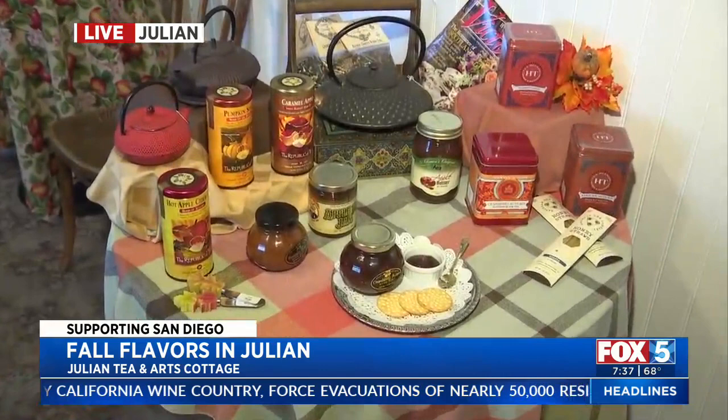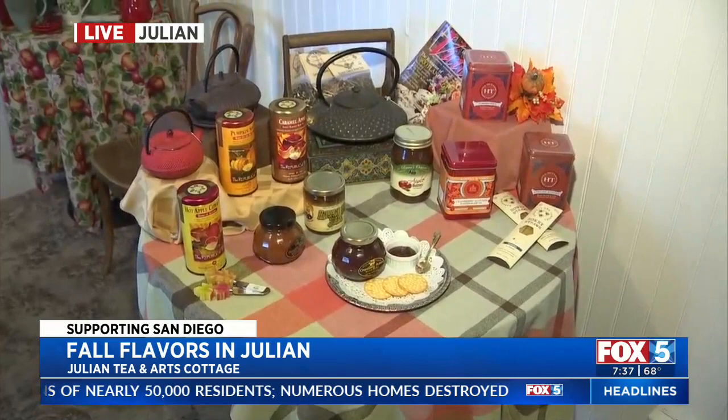For Apple Days, there are all kinds of apple teas and apple cider teas. On the table you can see the hot apple cider, pumpkin spice, and caramel apple — those are three of the favorites. There's also a cranberry jam available for you to sample.